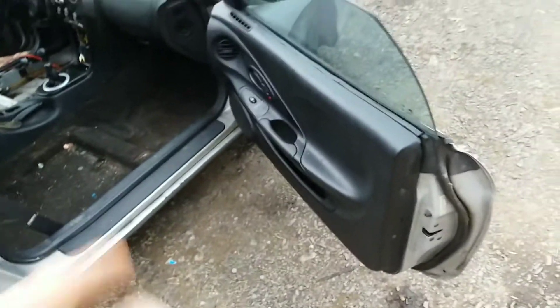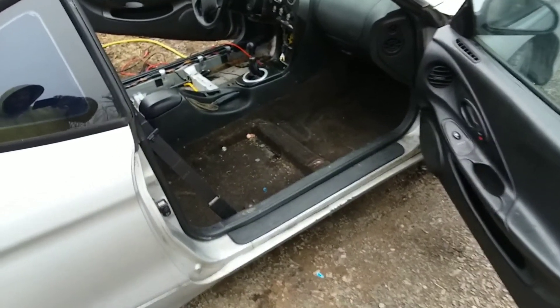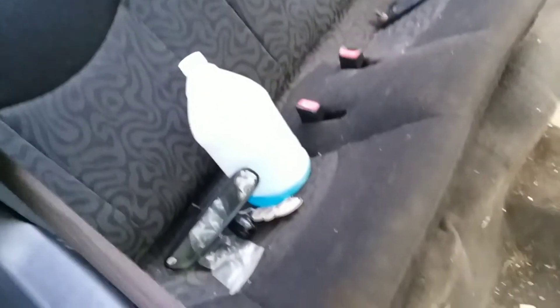If you guys have any ideas on how to fix that, let me know. I'm not a body guy, that's for damn sure. This is a nasty looking thing - nasty, guys. I got a carpet that came out of my car, so I'm probably gonna put carpet back into this.